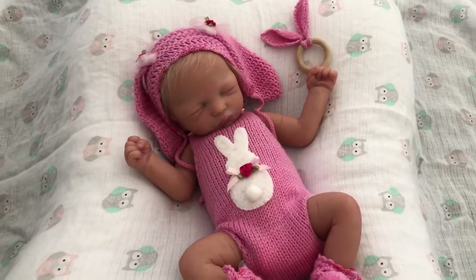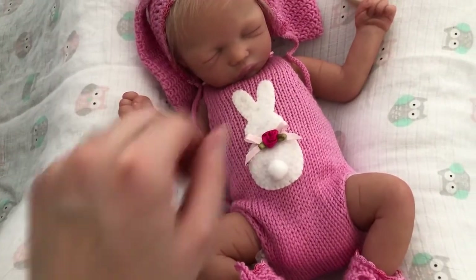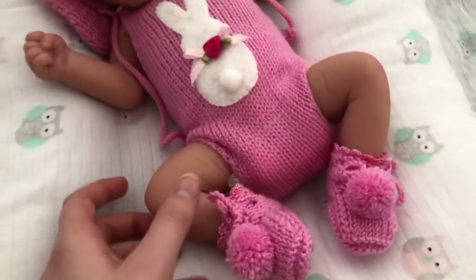Hey guys, real quick, I wanted to share Brooke's outfit that I got in one of my previous videos from Little Ones Only, and I must say she looks so cute in this.